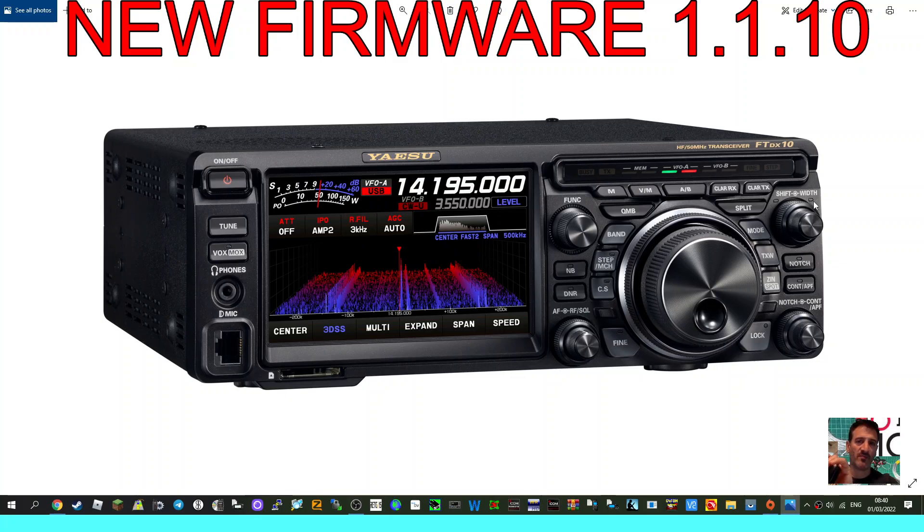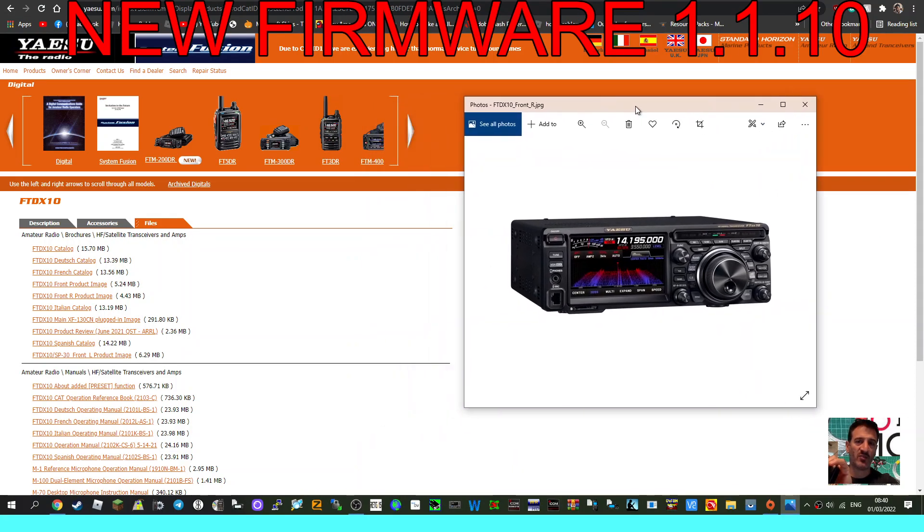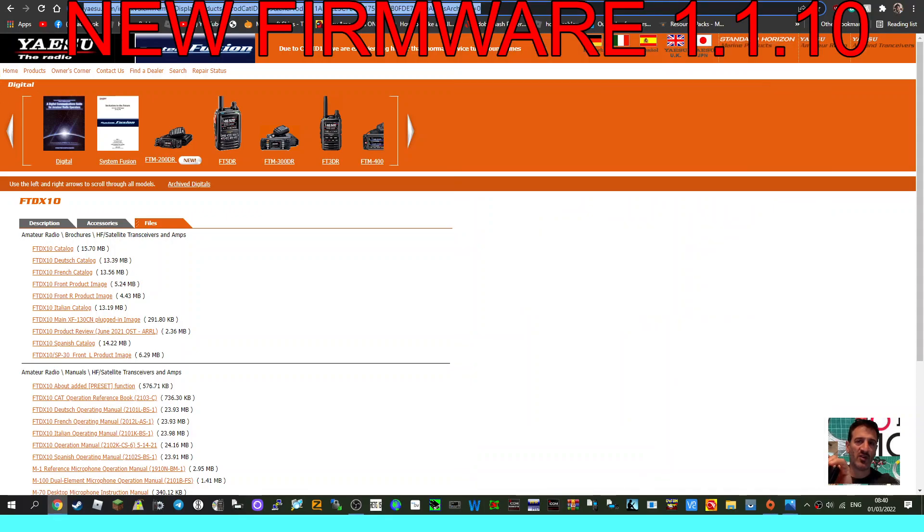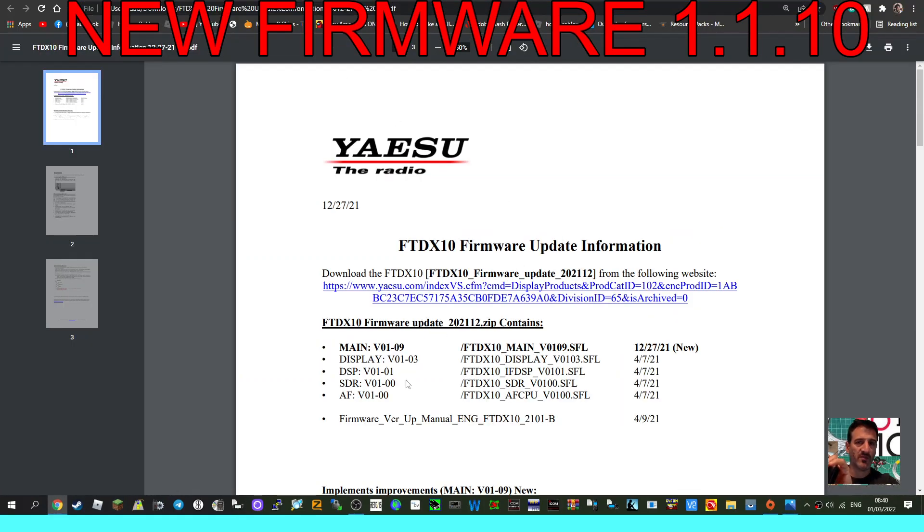There is a new firmware version out, numbered 1.1.10. Let's have a look — the current firmware is 1.09, and radios are now being shipped from certain sellers with firmware version 1.10.